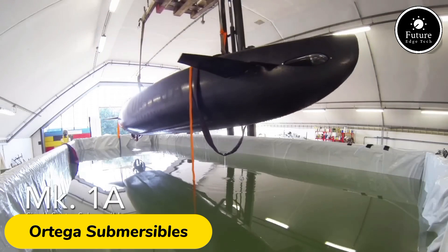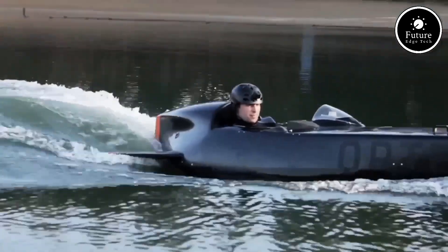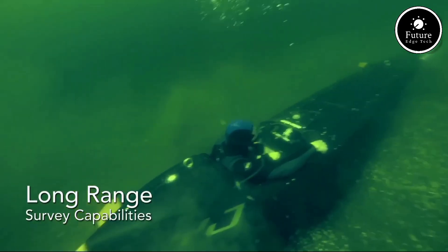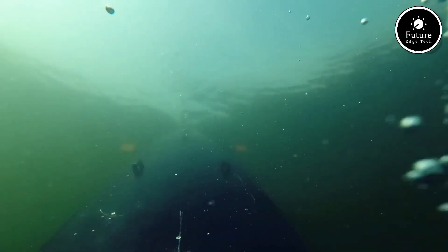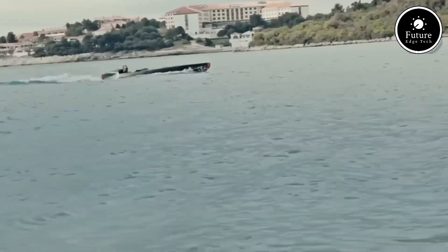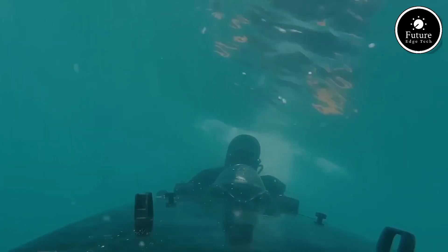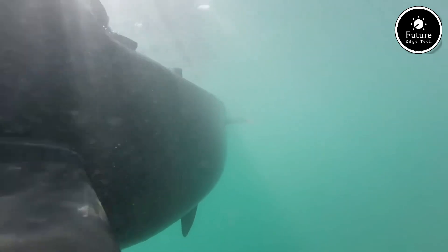Ortega submersibles are high-performance, personal underwater vehicles designed for exploration, research, and recreational diving. These cutting-edge submersibles are engineered to navigate deep underwater environments with ease and precision. They offer a unique blend of speed, maneuverability, and extended dive capabilities, allowing users to explore depths of up to 95 meters, depending on the model. Powered by advanced electric propulsion systems, Ortega submersibles are environmentally friendly and quiet, minimizing their impact on marine life.